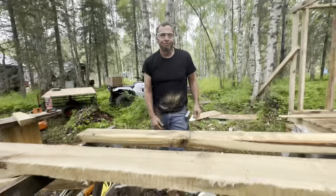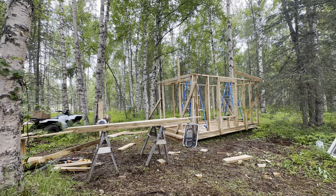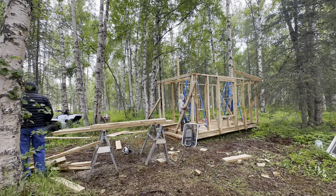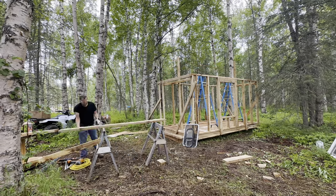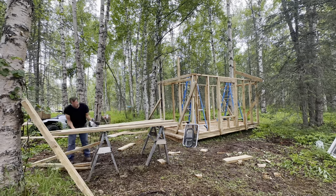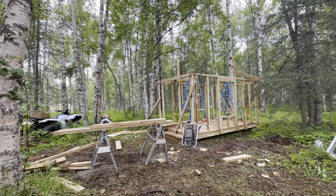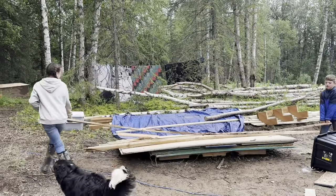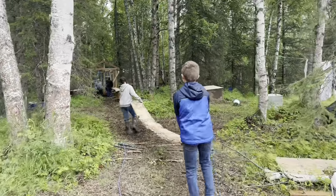And we have an eight-foot board. How many boards have you carried so far? Seven. And what is this for? I have no idea — I think it's for the siding. Probably.